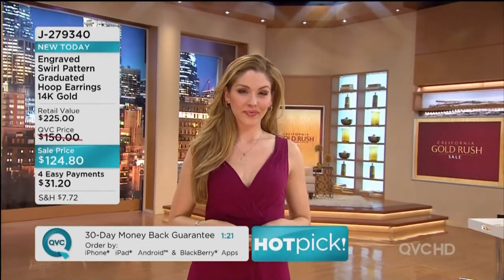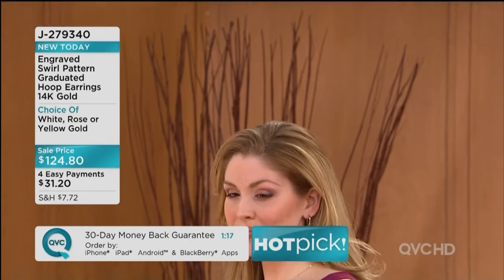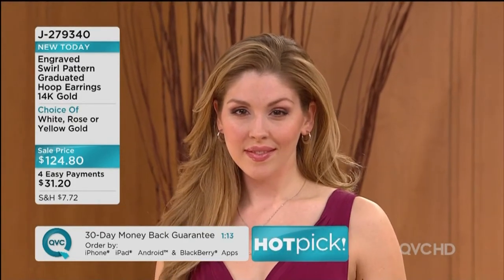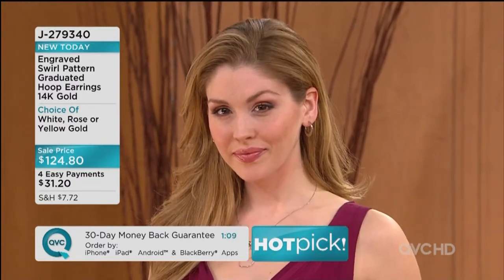At $124.80 for a pair of gold earrings this size and this kind of workmanship — take that same dollar out into the marketplace and you're going to get a little chintzy pair of stud earrings, maybe. First of all, if you can even find gold out there — I was out there before I went to Italy, at retail.